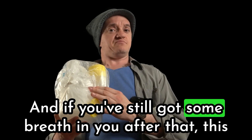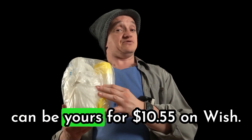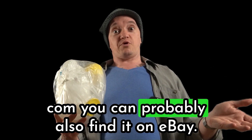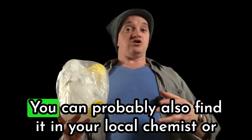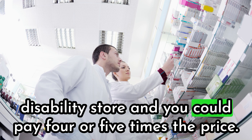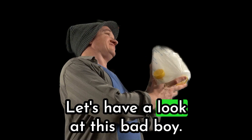And if you've still got some breath in you after that, this can be yours for $10.55 on Wish.com. You can probably also find it on eBay, or in your local chemist or disability store — and you could pay four or five times the price. Let's have a look at this bad boy.